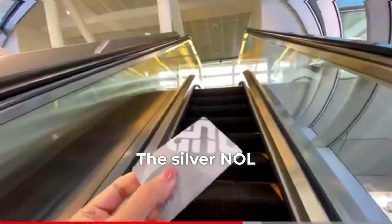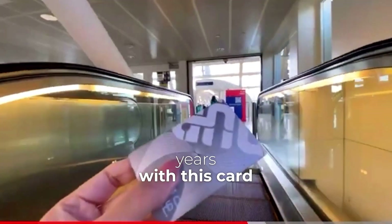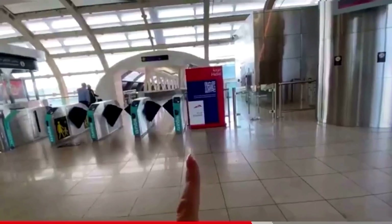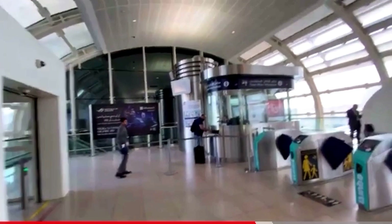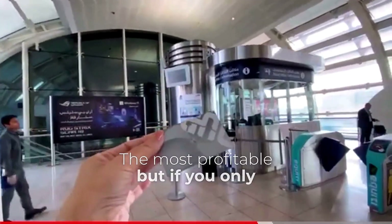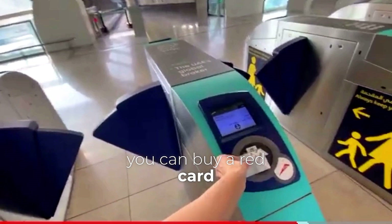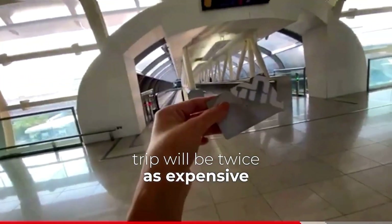The silver NOL card is the most convenient to use — they last for 5 years. With the silver NOL card you can pay for food, in museums, in parks, for a taxi — a very convenient and most profitable card. If you only have one trip on the metro, you can buy a red card. To travel in the gold car, you need a gold card, but then the trip will be twice as expensive.